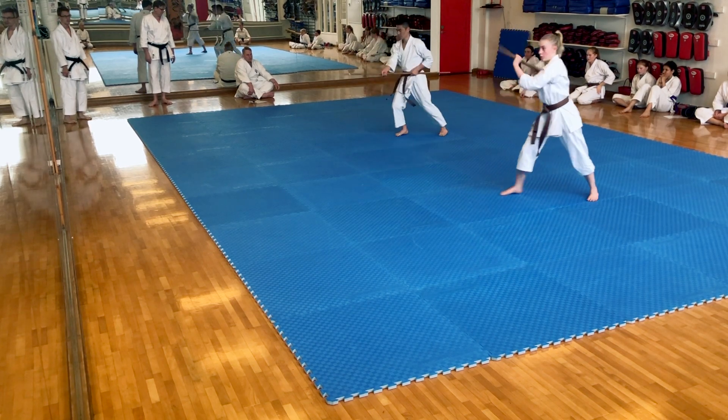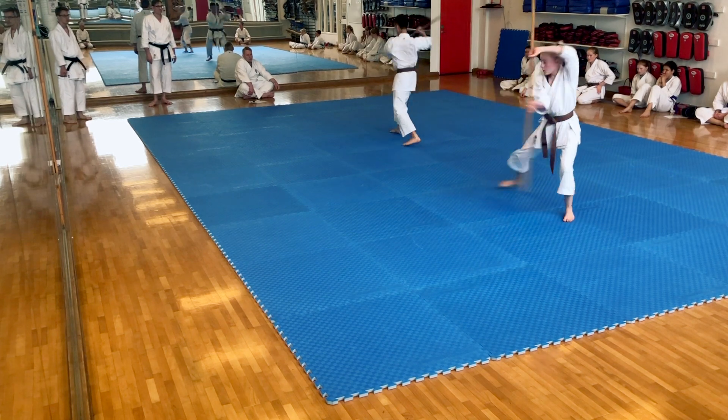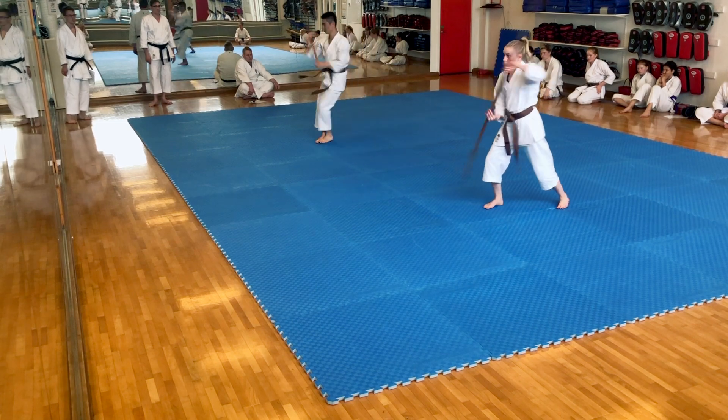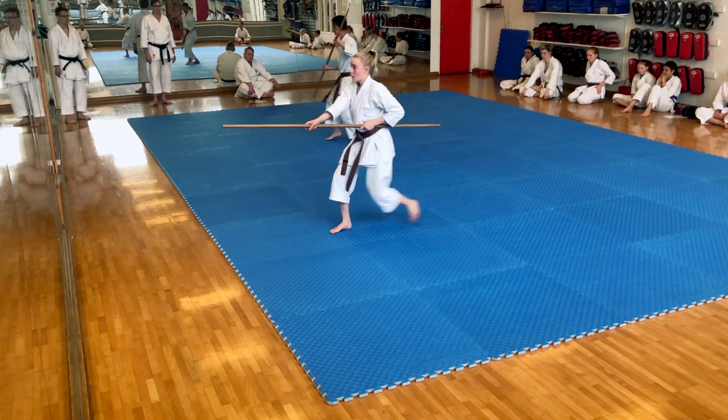As part of the black belt grading, you also have to master some of the old, ancient weapons of Okinawa, also known as Kobudo. In this case, you're watching a demonstration of the first Bokata — the staff.